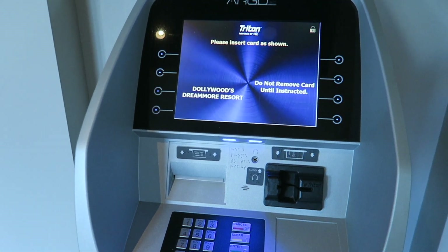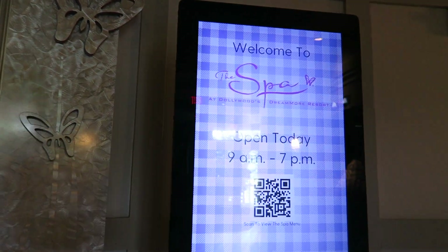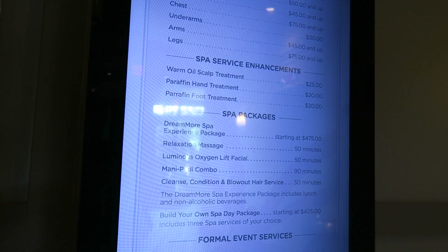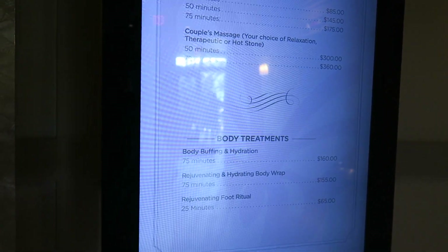There is an ATM available if you need it. There's also a spa at the DreamMore and the prices are pretty much on par with a hotel spa, but they're definitely not Vegas or Miami prices — they're a little bit more expensive than you're going to pay at your regular salons.